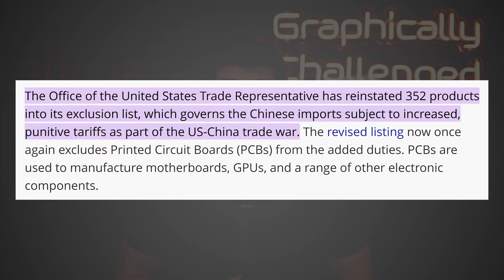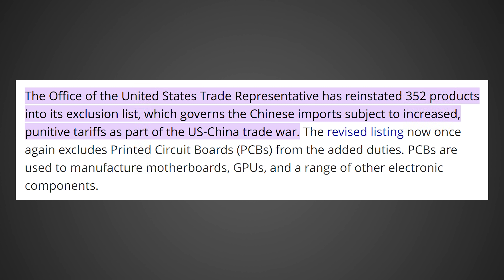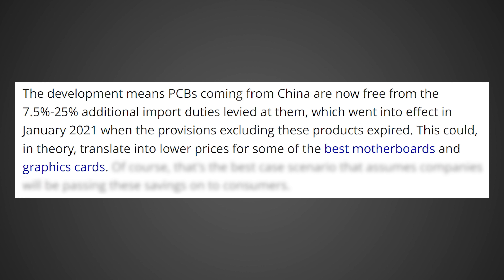According to Tom's Hardware, quote: the Office of the United States Trade Representative has reinstated 352 products into its exclusion list, which governs the Chinese imports subject to increased punitive tariffs as part of the US-China trade war. The revised listing now once again excludes printed circuit boards, or PCBs, from the added duties. PCBs are used to manufacture motherboards, GPUs, and a range of other electronic components. The development means PCBs coming from China are now free from the 7.5 to 25% additional import duties levied at them, which went into effect in January 2021. This could, in theory, translate into lower prices for some of the best motherboards and graphics cards.